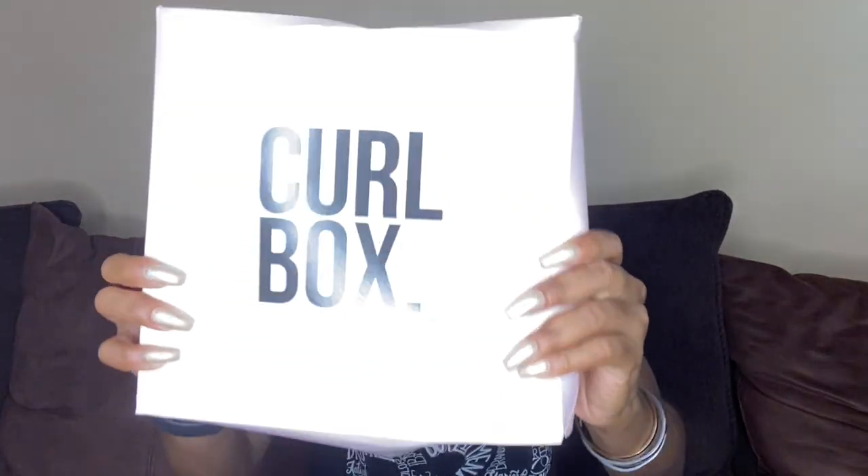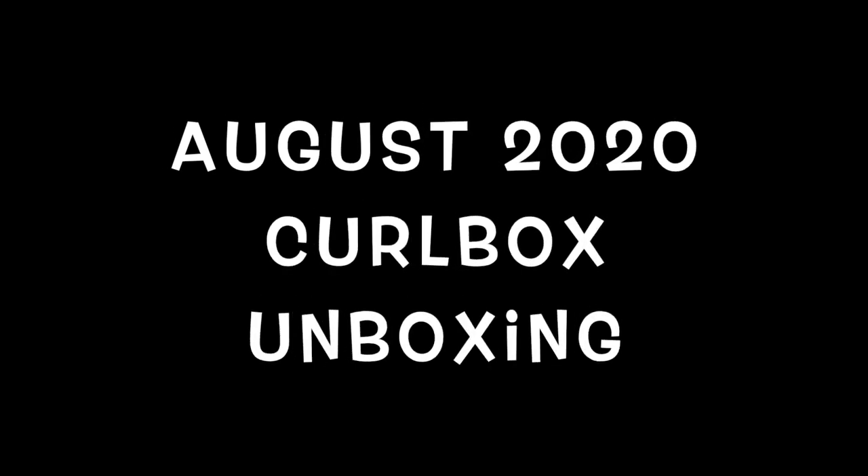It's Curlbox time! For all my old time subbies, I love you, love you, love you. Thank you so much for coming back to watch my videos every week. And if you're new here, welcome, welcome, welcome. Come on in, stay a while, check out some of my other content.